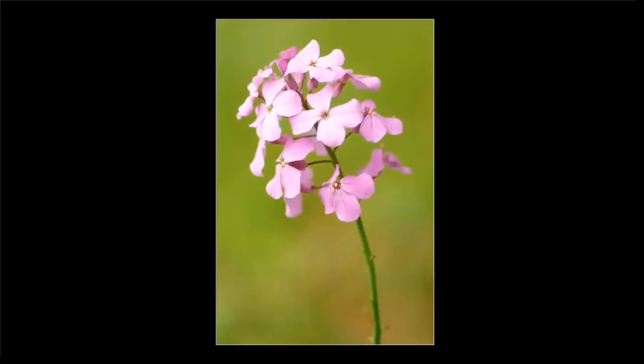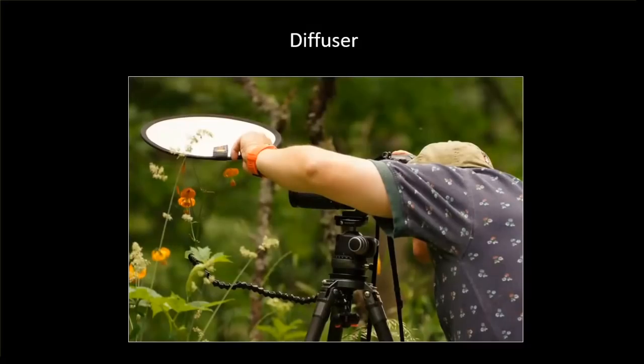This is a dame's rocket flower and it's supposed to be all purple, but as you can see the top portion and some of the mid portions have lost their color — they're washed out. You may assume this was shot on a sunny day, that harsh light blew out the colors, but no — this is a cloudy day. You might think it's already a giant diffuser up there, but even on cloudy days that light is harsh enough, reflecting into subjects that are running parallel to the sky and blowing out those colors.